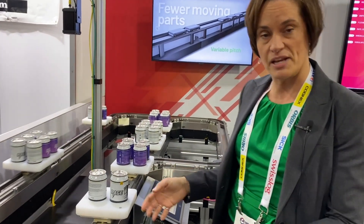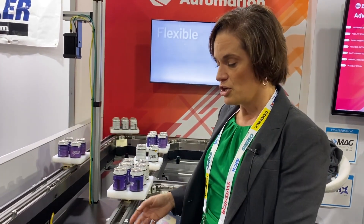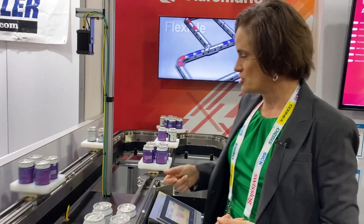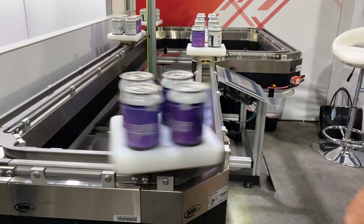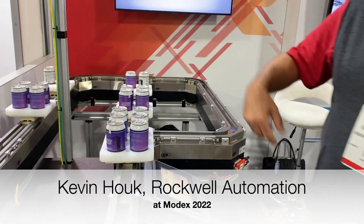You also have the ability, depending on the size of payload and the arrangement, to configure how you want to put it together. It's like building blocks — if you've ever played with Legos or Connectix with your kids. You put it together for what you need for your application. You can use it for filling lines, bottling lines, sorting, or repackaging. It really is the next generation of thinking about conveyance. It allows flexibility based on what we call straight modules, curved modules, and as you can see, switches that control where the pucks flow.